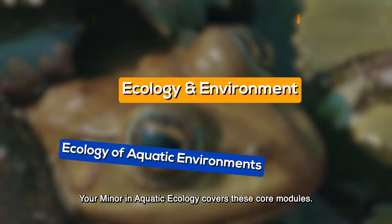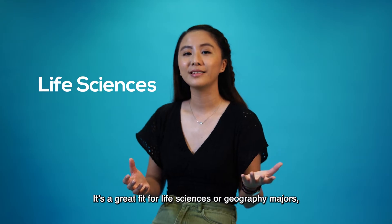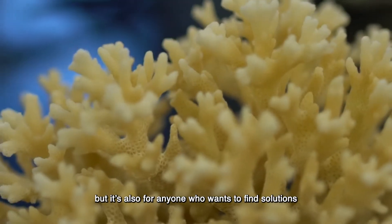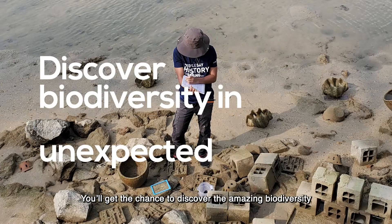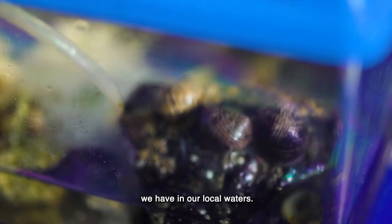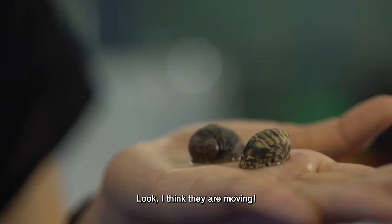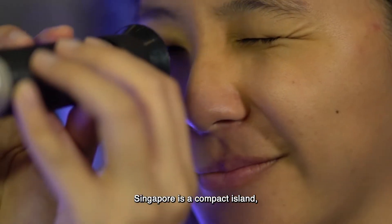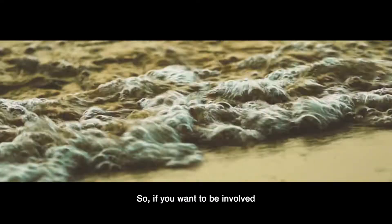Your minor in aquatic ecology covers core modules. It's a great fit for life sciences or geography majors, but it's also for anyone who wants to find solutions to sustainability and conservation. You'll get the chance to discover the amazing biodiversity in our local waters — we collected these on our field trip last week. Look, I think it's moving!